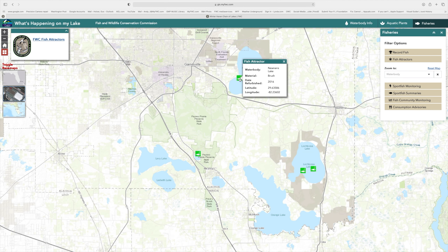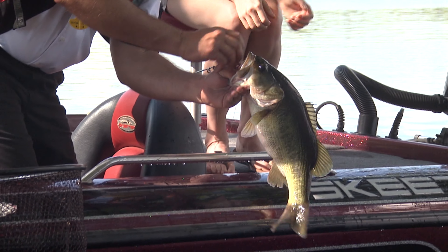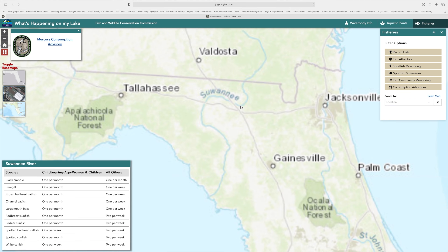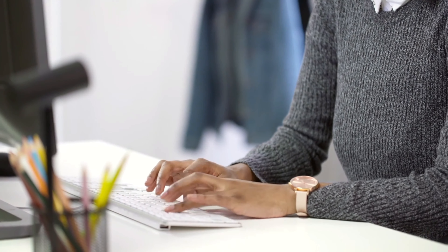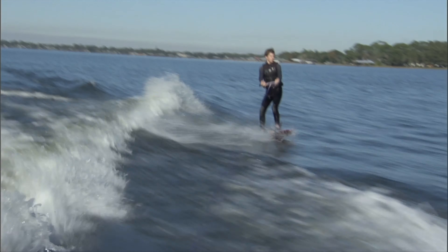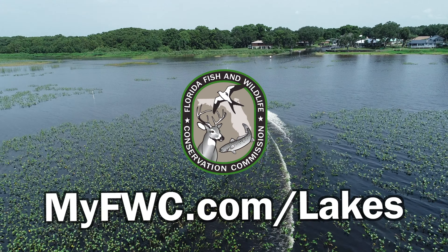The Fish Attractor page will provide you with GPS locations to help plan your next fishing trip. After a successful fishing trip, visit the Consumption Advisory page for mercury content information. With the What's Happening on My Lake webpage, you have all the information you need to plan your next fishing trip or enjoy a day on the water. Remember, that's myfwc.com/lakes.